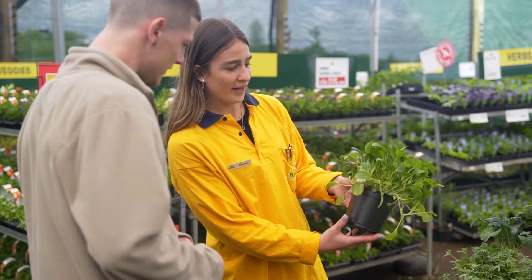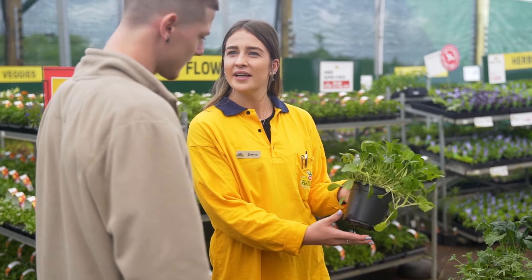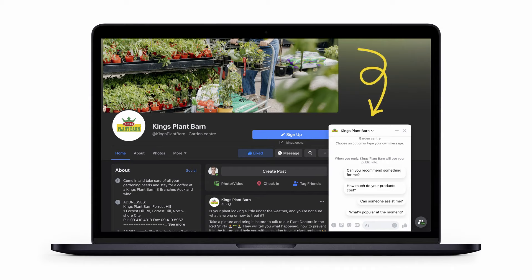If you're a beginner gardener and not sure where to start, feel free to ask any of our staff for advice. We're very happy to help and can even be contacted via Facebook for general plant questions.